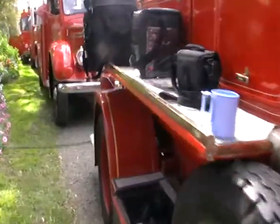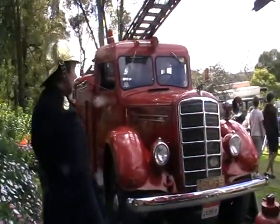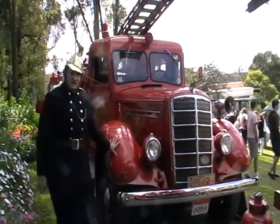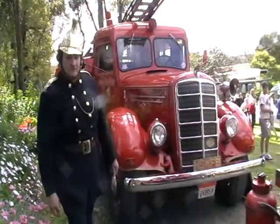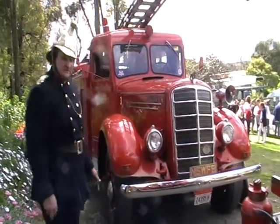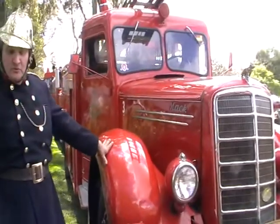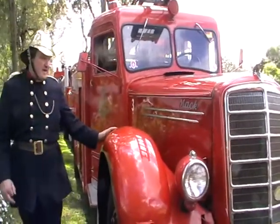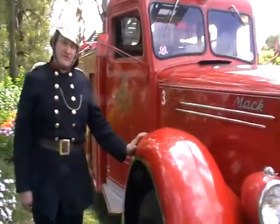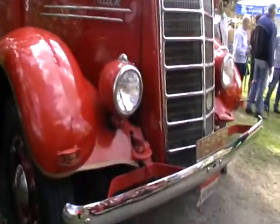We have a 1942 Mack fire engine, which is a left-hand drive vehicle. It served with New South Wales Fire Brigade from 1942 through to 1978. It came out as part of the lend-lease program through World War II. They re-bodied it in 1956 with this bodywork on it now, and it stayed in service to 1978.